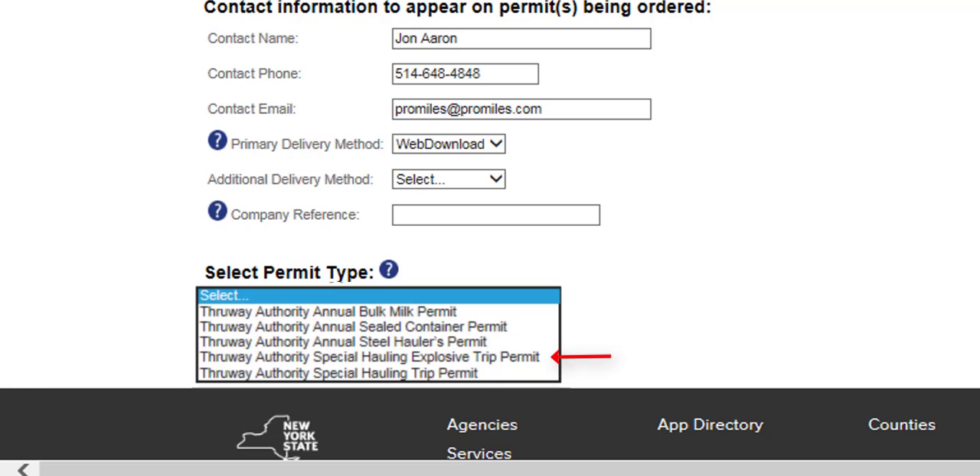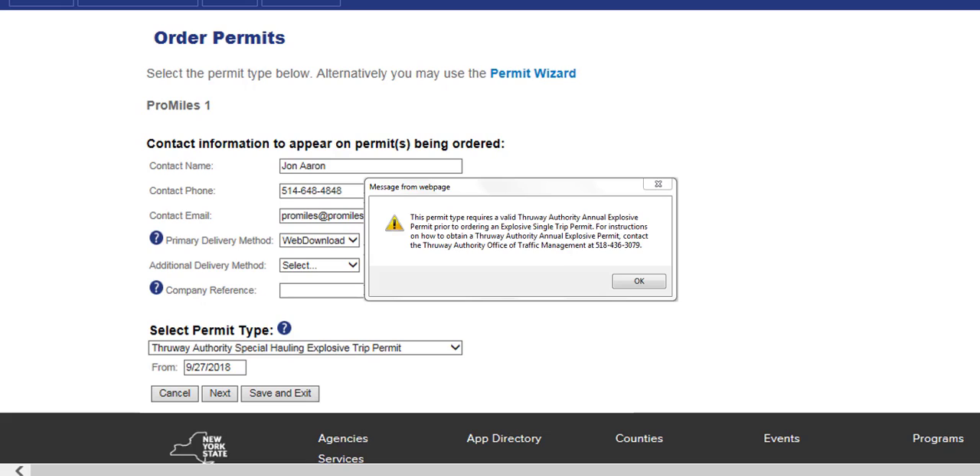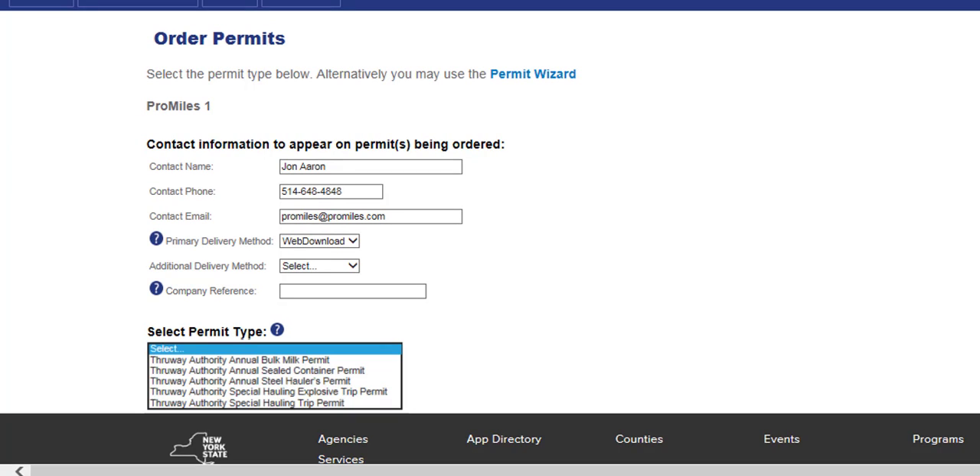To order a Thruway Authority Special Hauling Explosive Trip Permit, companies must have a valid Thruway Authority Annual Explosive Permit on file. If your company does not have the annual explosive permit on file, Hooks will alert the user once they click the Next button after starting the permit. For instructions on how to obtain a Thruway Authority Annual Explosive Permit, contact the Thruway Authority Office of Traffic Management at 436-3079. Once your company has the annual explosive permit on file, users will be able to order a Special Hauling Explosive Trip Permit.